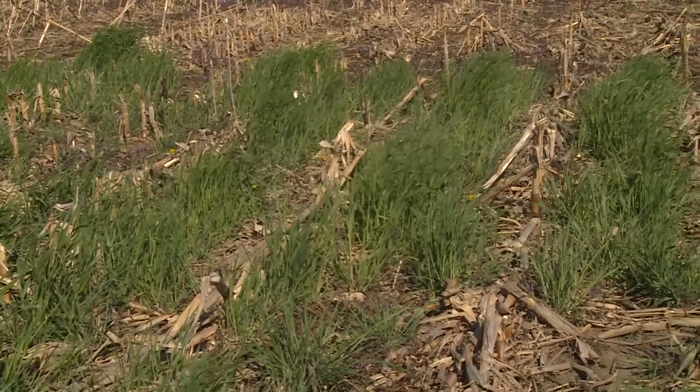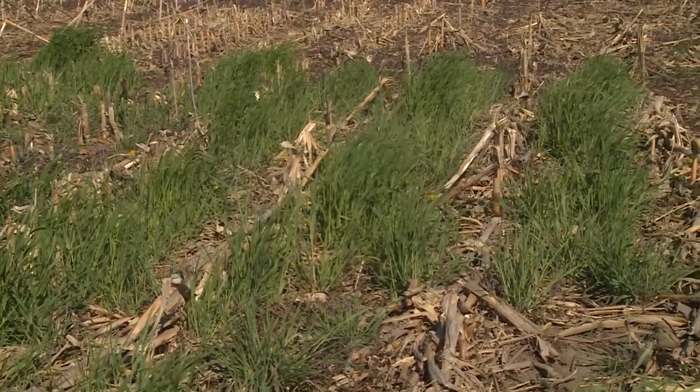All these cutworms are never really widespread problems, but individual fields each year will have damage. So it's not a major problem, but we can't predict too well which fields are going to have problems. You really need to scout all your fields as corn emerges.